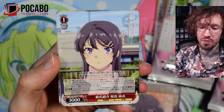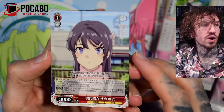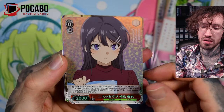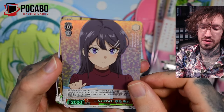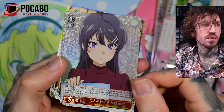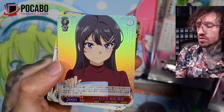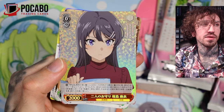I haven't opened a lot of Weissschwarz in my life. In the past I focused on Dragon Maid — oh, we got a super rare! And the Chainsaw Man set of course. She's pretty, but my lighting could be a little bit brighter.